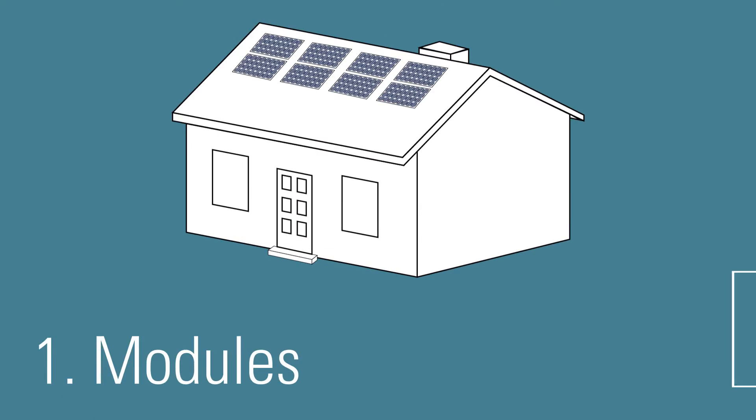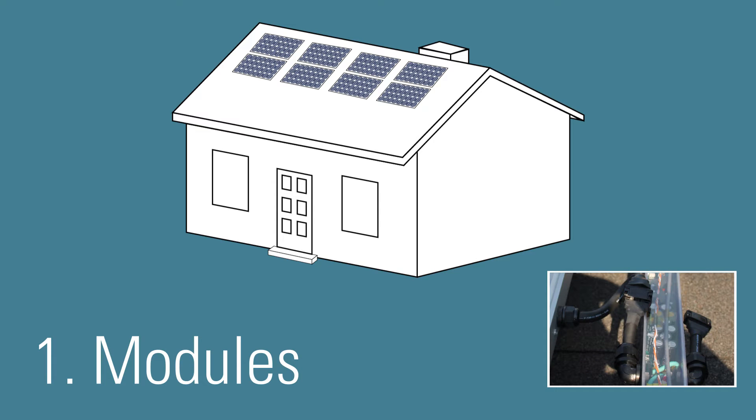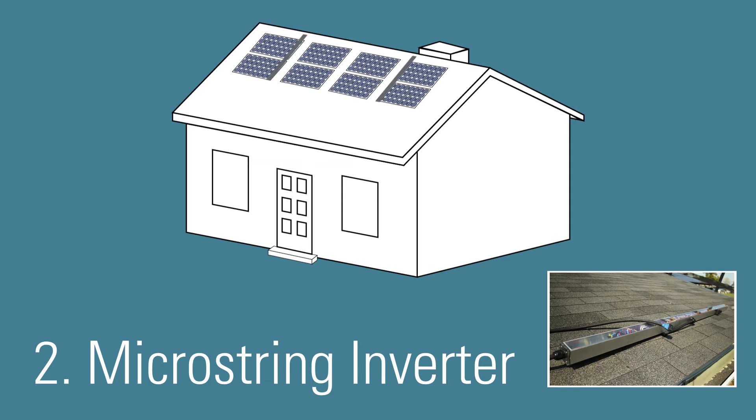The system begins with modules that use a three-prong plug for connection. These plugs include a third wire for equipment grounding, which speeds up installation and ensures the system is always safely grounded. These connectors plug directly into micro-string inverters, which are mounted next to the panels on the roof. These inverters house all of the power electronics necessary to operate the system.